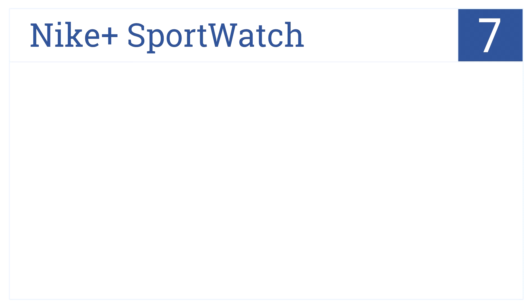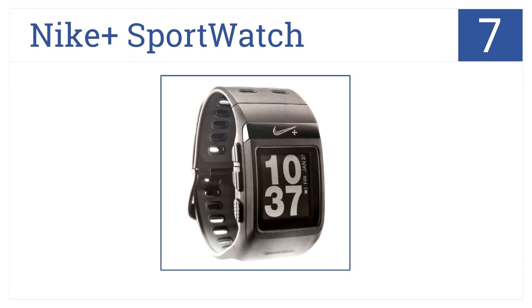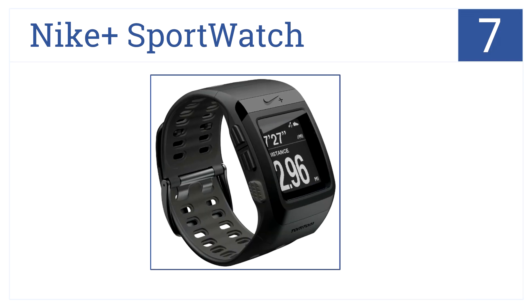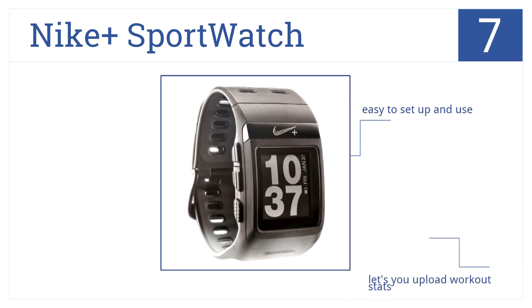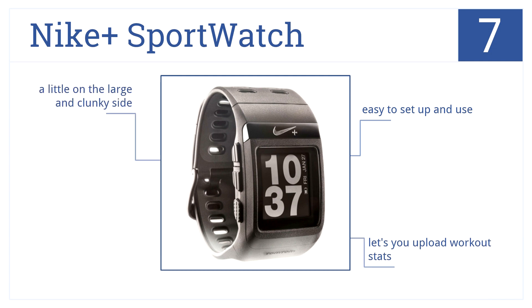Next up at number seven is the Nike Plus Sport Watch. This is great if you want a convenient way to track your workout progress, as it features highly acclaimed TomTom GPS technology. It's easy to set up and use, it lets you upload workout stats — it's a little large and on the clunky side, but totally worth it.